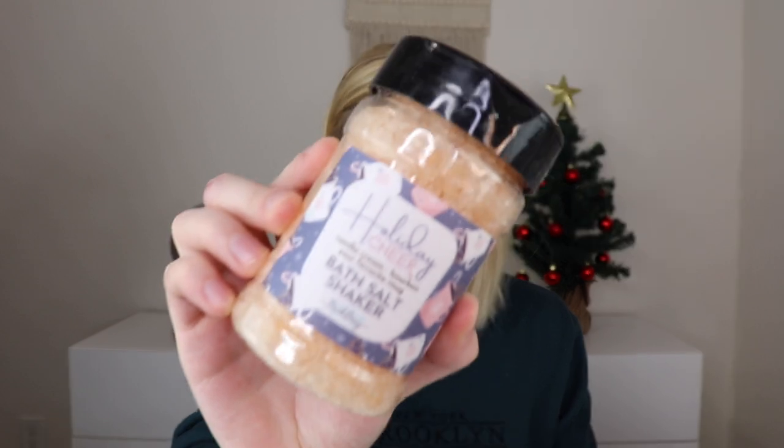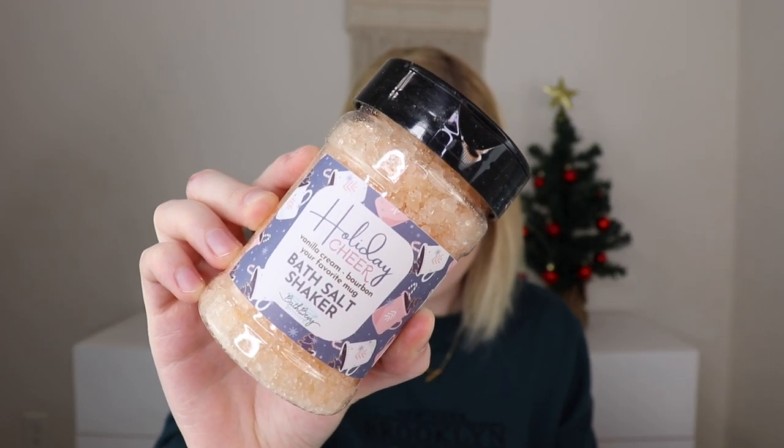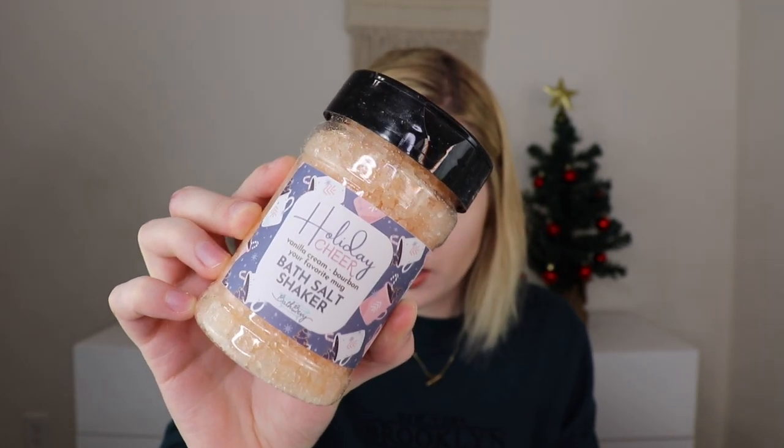Last but not least in the regular box is a bath salt shaker by Bath Bevy, made with Dead Sea salts. Scent possibilities include frosted pine cone, hygge happy, sparkling winter solstice, pink evergreen, or holiday cheer. I got holiday cheer, which smells like vanilla cream bourbon. I'm so glad she puts the scent notes because I'm bad at describing them. This is a big container of bath salts — you do not need all of this in one bath, so it will last multiple baths.